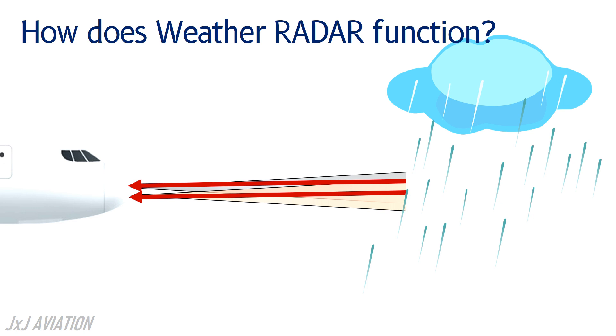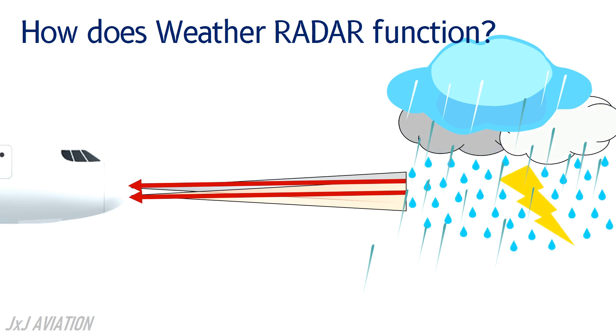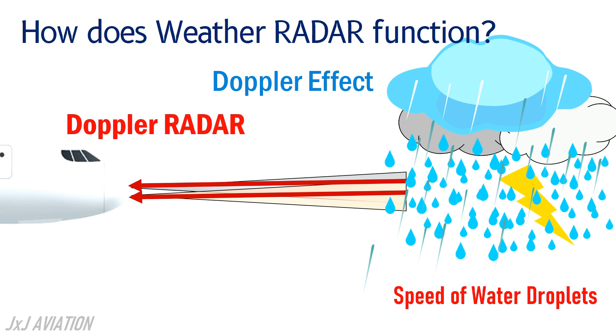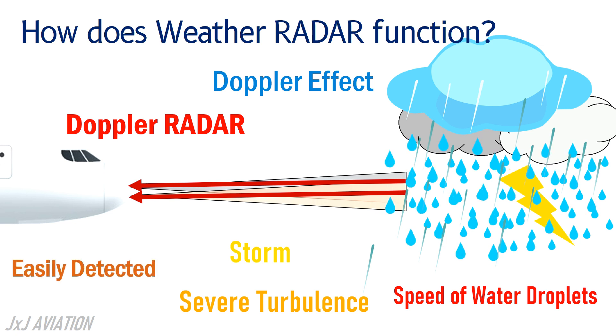The intensity of any weather activity may also be identified by the speed at which the water droplets are moving. The speed and direction of movement of the water droplets are measured based on the Doppler effect with a Doppler radar. In case of a storm or severe turbulence, there will be drastic movements of the water droplets, which can be easily detected in the reflected waves.